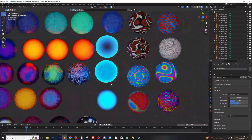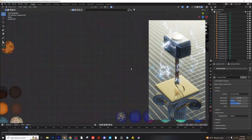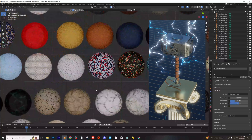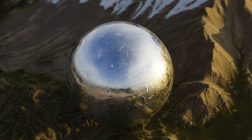Whether I'm working on a product design or a movie scene, the Real-Time Materials Pack provides me with a vast library of high-quality materials that I can quickly apply to my projects. This pack is perfect for Blender, and the materials can be customized to fit my specific needs.